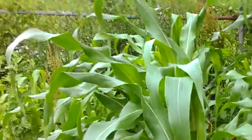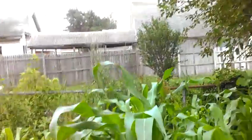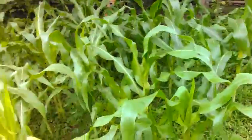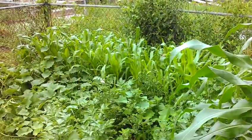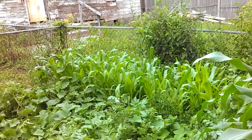Here's my other corn. Now that's chest high — it's above my fence there, and that's a four-foot fence. That's pretty good corn. This is my regular sweet corn. That corn over there is my sugar buns.